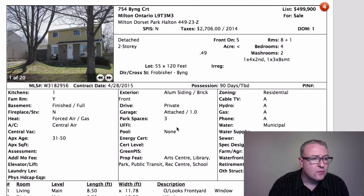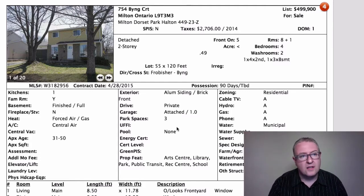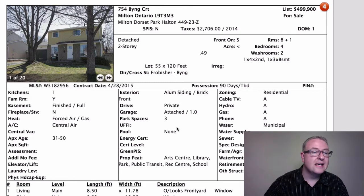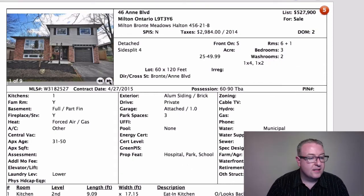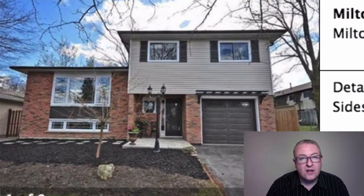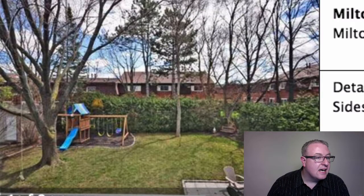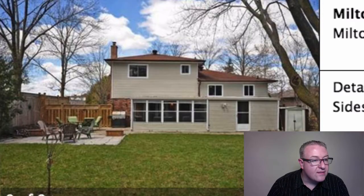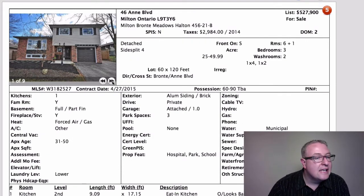Thinking outside the box on something like this if you're looking long term — you've got a quiet crescent and a good-sized lot. You could even add space off the back provided you're within lot coverage, get the permit, and get it done pretty quickly. Next up, Ann Boulevard is a little over $25,000 more than Bincourt. It looks like they've done a good job inside with renovation, you get a slightly wider lot, and two-car parking in the driveway, which is nice.